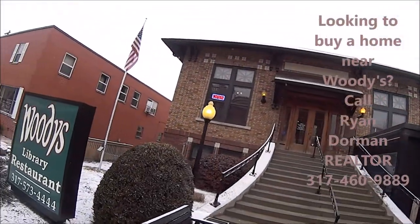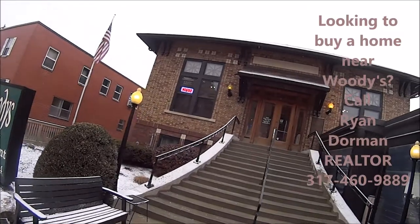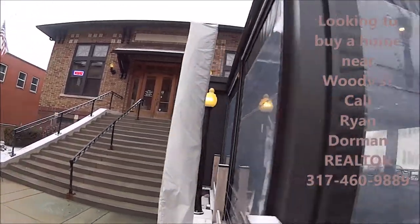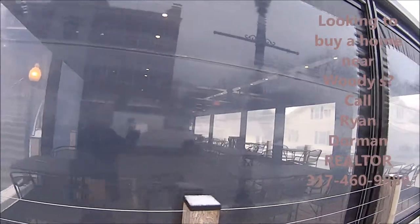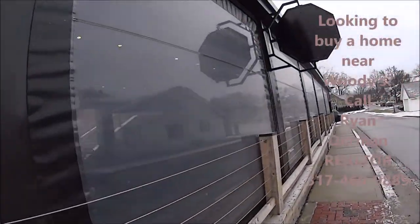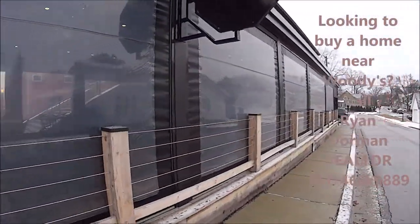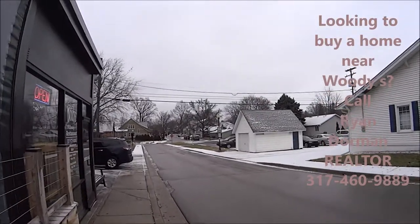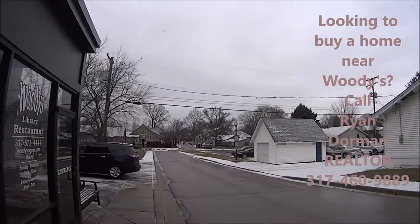This is Woody's — it's a library, the old public library for Carmel. It's got that nice entryway and you can have some outdoor seating under this smart pergola. We're going to go walk around here. A lot of homes have been redeveloped down here in downtown Carmel.